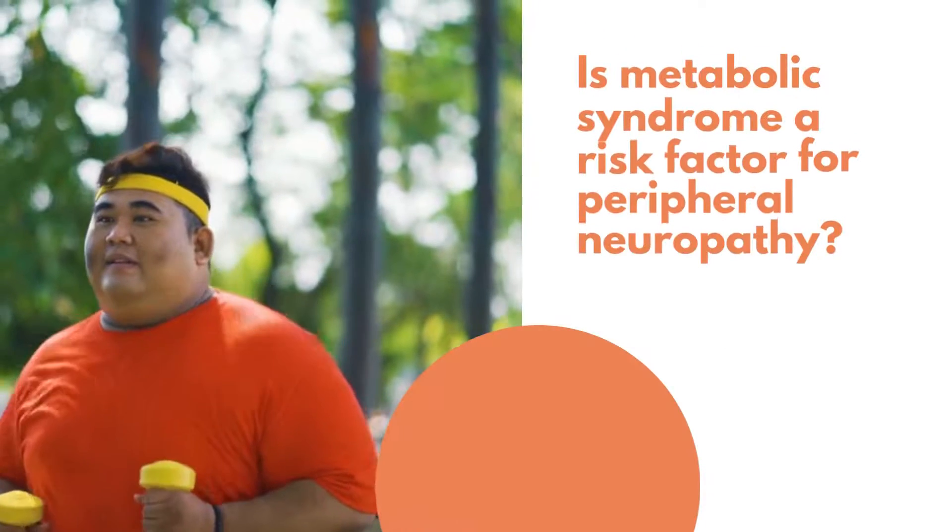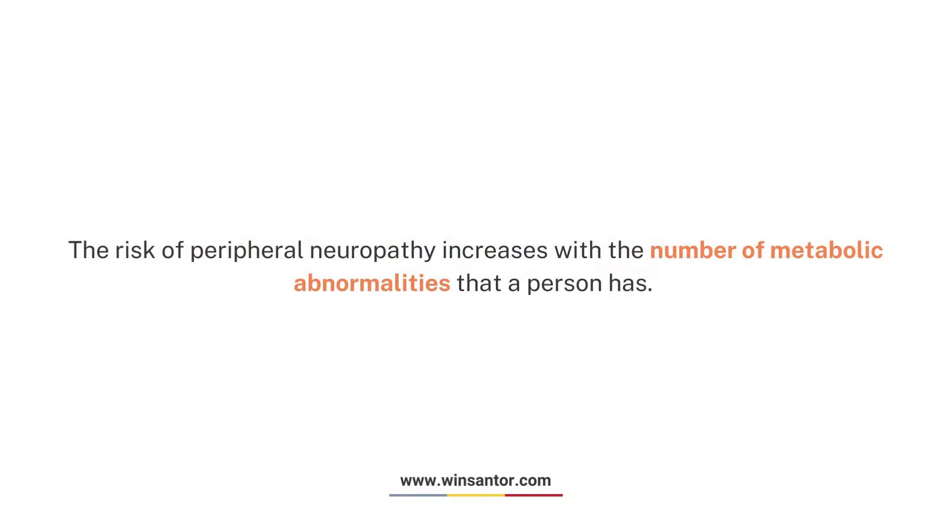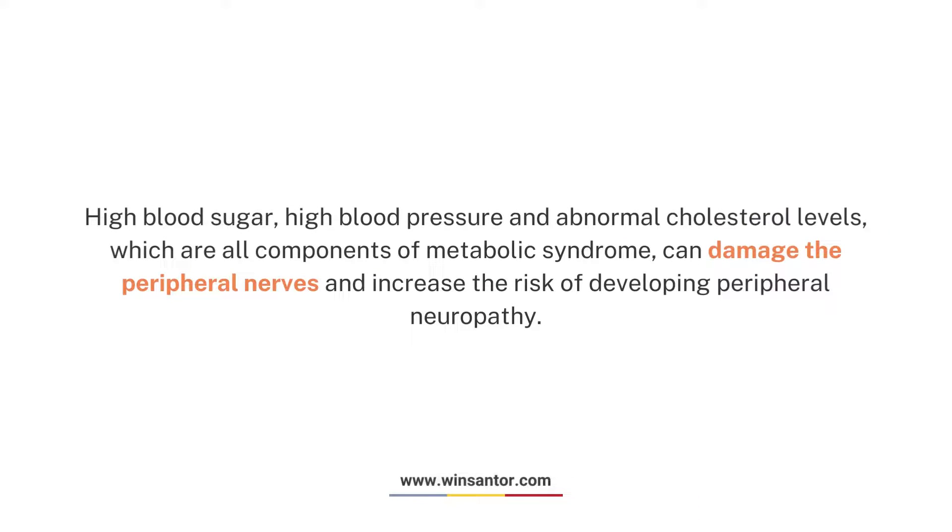Is metabolic syndrome a risk factor for peripheral neuropathy? The risk of peripheral neuropathy increases with the number of metabolic abnormalities a person has. High blood sugar, high blood pressure, and abnormal cholesterol levels — which are all components of metabolic syndrome — can damage the peripheral nerves and increase the risk of developing peripheral neuropathy.